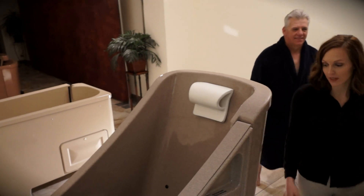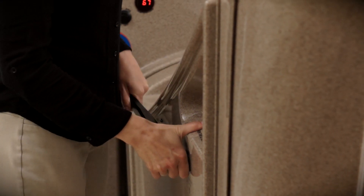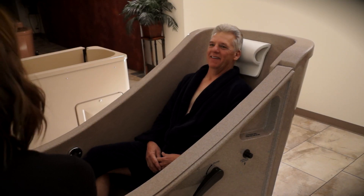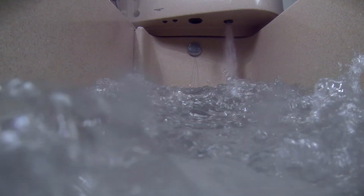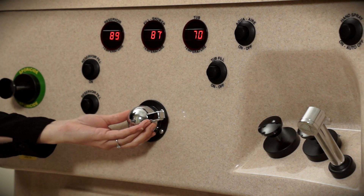No time-consuming leveling required with our rail-free spas. A combination of the water reservoir and water flow from the direct line allows the spa to fill quickly to streamline the bathing process. A spa can be filled in as little as 90 seconds. Temperature is also easily adjusted for a relaxing bathing experience.